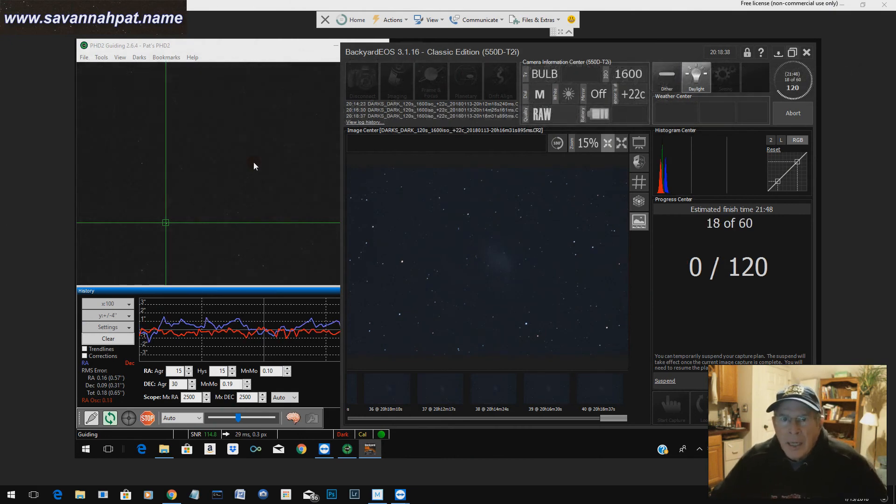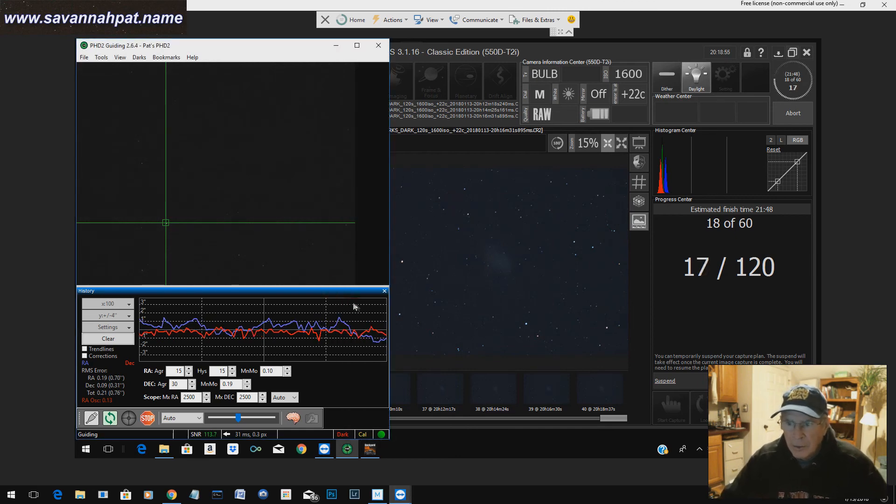I'm back inside and I'm tracking the Crab Nebula right now, taking a two-minute exposure. I'm taking 60 two-minute exposures — that's two hours of data that I'll be processing. But I'm not all that happy with the tracking. Even though the tracking display looks pretty good, I'm not getting the best tracking that I would like to have.